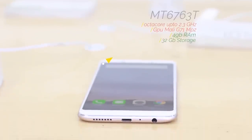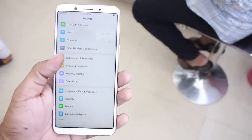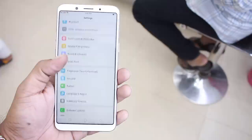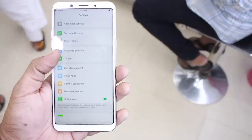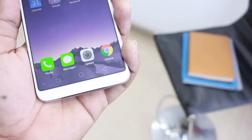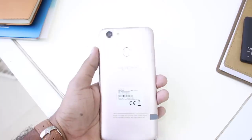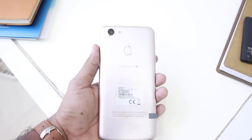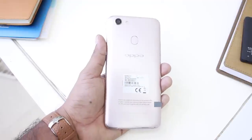The Oppo F5 features a Mediatek MT6763T processor, launched very recently, with 8 ARM Cortex A53 cores — an octa-core processor with 4 cores at 2.3GHz and 4 cores at 1.65GHz. The graphics section has a Mali G71 MP2 GPU with an improved image processor. The phone comes in 4GB RAM with 32GB storage, or a 6GB RAM with 64GB storage variant.